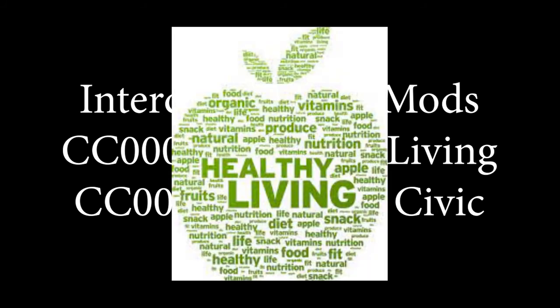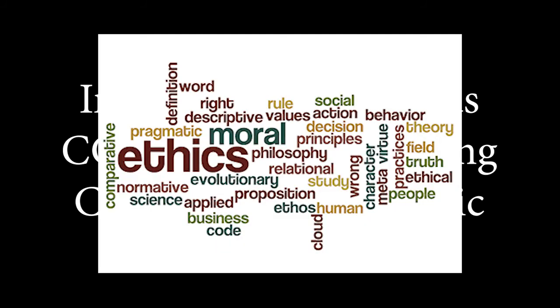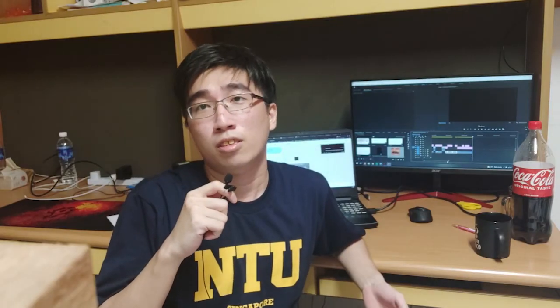For the rest of the mods, there is really nothing interesting to talk about. Healthy living is about living healthily. Ethics and civics is about ethical theory, moral theory, and politics, which no one would probably find interesting. So that's it for this short summary — we'll definitely be uploading more cool projects that might be coming up.